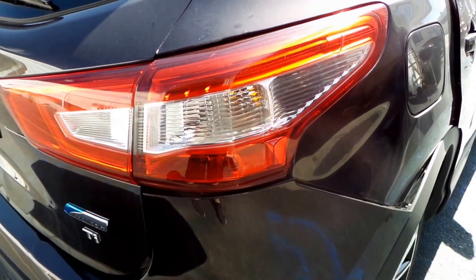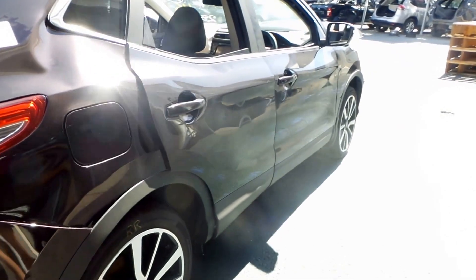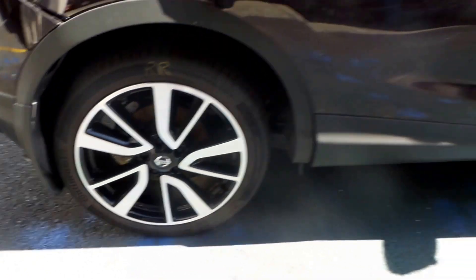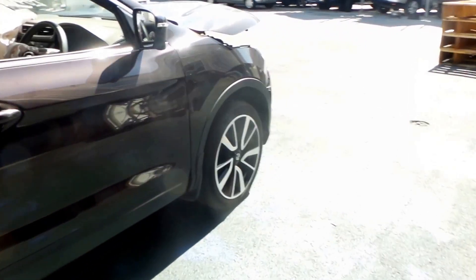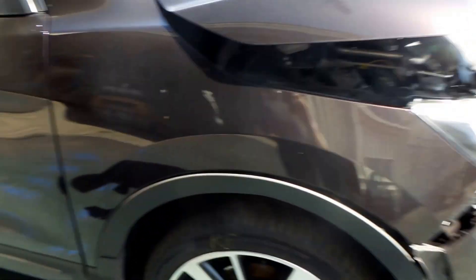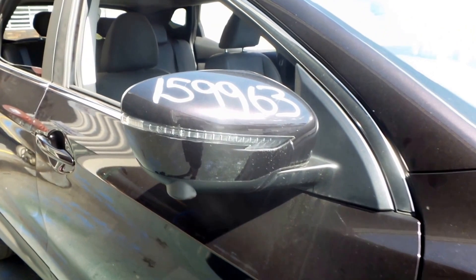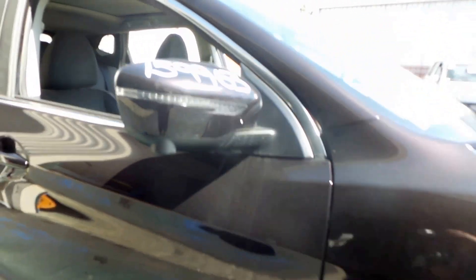Got a good right-hand tail light. The right rear door is kinked and damaged from the accident. But the right front door appears to be in good condition with no noticeable damage — same with the right front guard, a good-looking piece of metal. Once again, we have a right-hand electric door mirror, indicator type with the side camera.